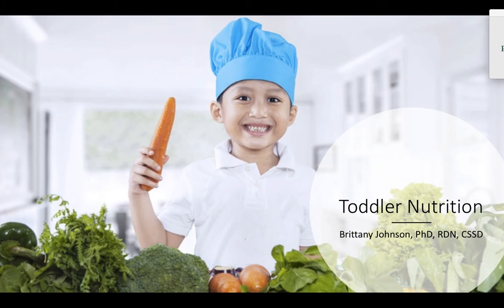Welcome to a brief presentation on toddler nutrition. My name is Dr. Johnson and we're going to go through what are some tips as well as nutrients that are important for this life stage of toddlerhood.